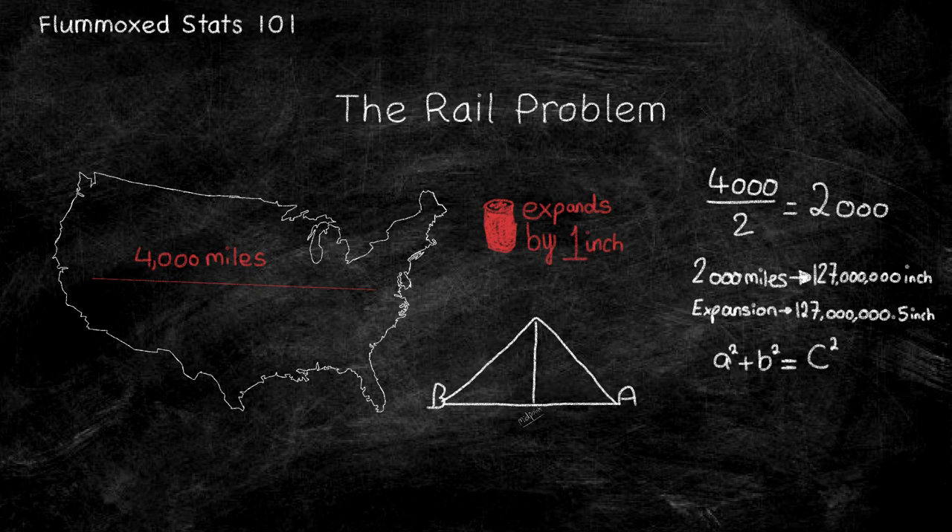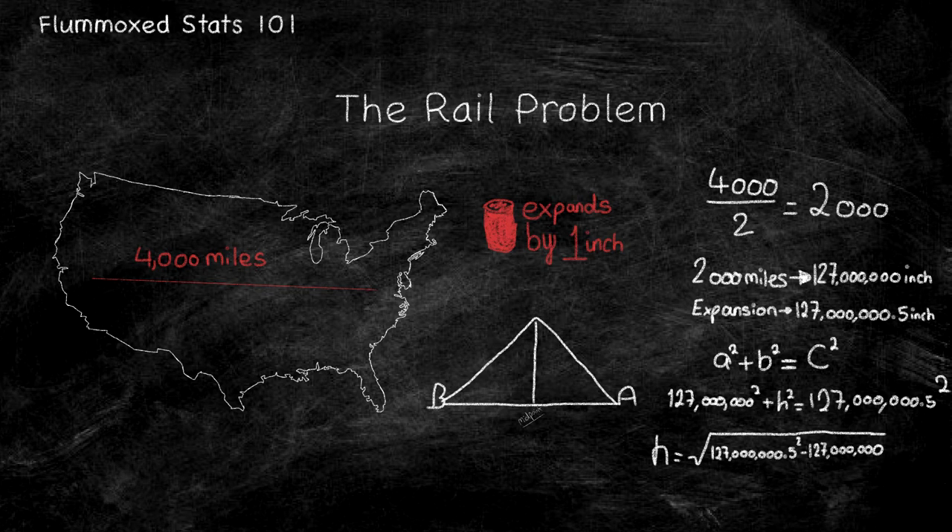We can use Pythagoras's theorem to state a squared plus b squared equals c squared, which we can convert into the formula 27 million squared plus H equals 27.5 million squared. Now doing the math on the screen, we can determine that the height of the bar will be 11,260 inches — or 938 feet — which no one in their right mind could ever fucking reach. So next time you want to bail out to a very illegal party run by the world's biggest nonce, maybe ask yourself about the American handrail system.